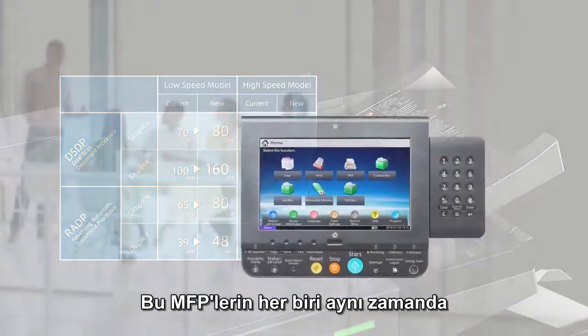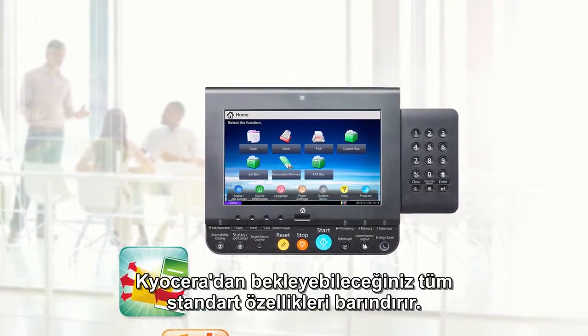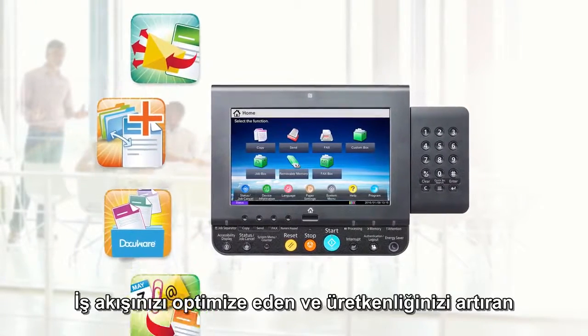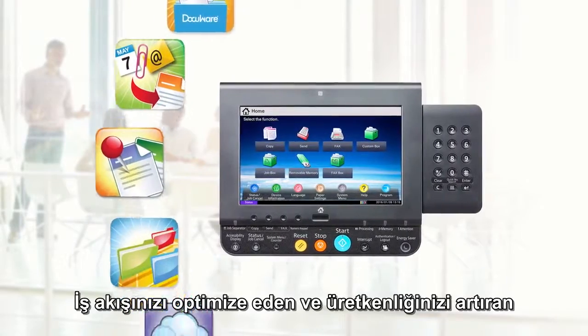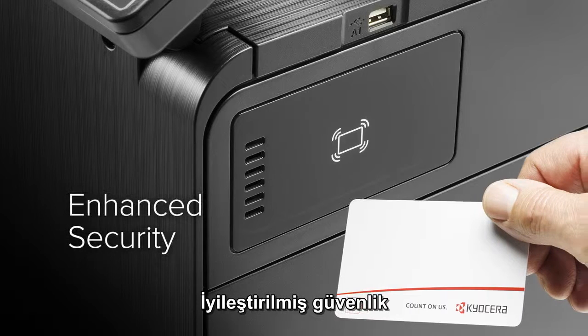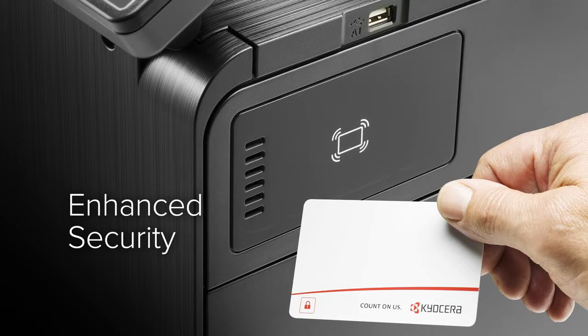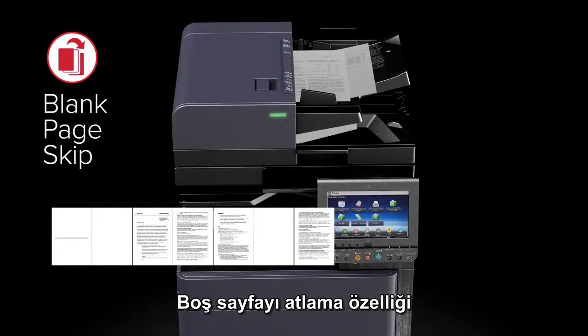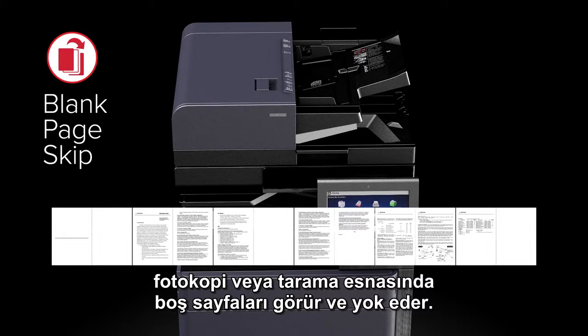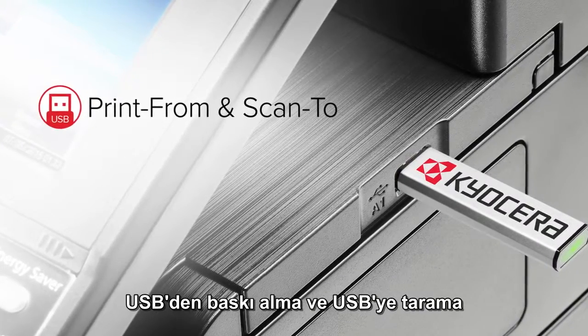Each of these MFPs includes all of the standard features you expect from Kyocera: business applications and third-party partner software that optimize workflow and increase productivity, enhanced security including private print and user authentication, blank page skip that detects and removes blank pages when scanning or copying, and USB print-from and scan-to functionality.